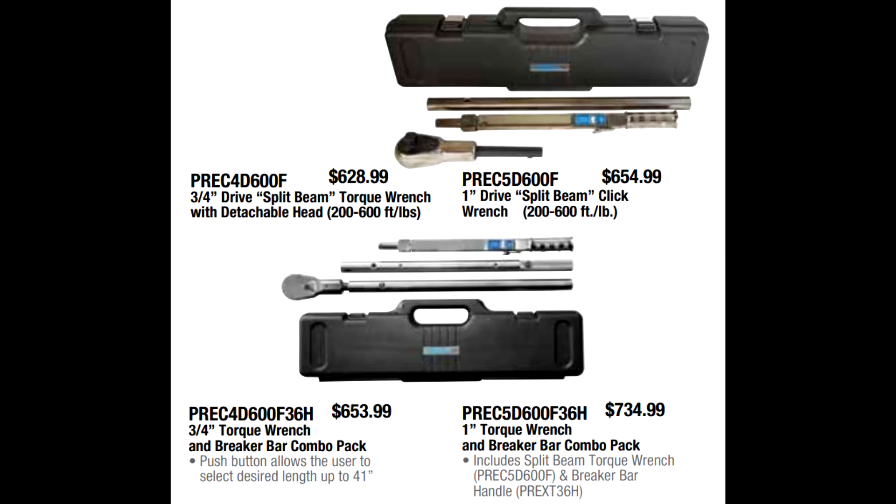Next for torque wrenches is the Precision Instruments three-quarter drive split beam torque wrench — they also have a one-inch drive. Up until recently, Precision Instruments was the manufacturer of Snap-on torque wrenches. They have since changed their manufacturing arrangement, and Snap-on bought a torque wrench manufacturing company — so that's who makes Snap-on's torque wrenches nowadays. But before that, you were literally buying the same torque wrench branded under Precision Instruments as you would under the Snap-on brand.